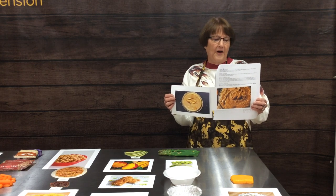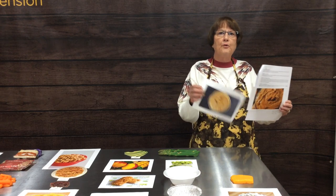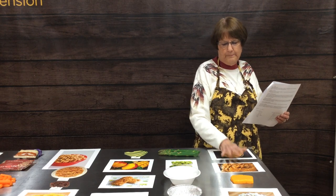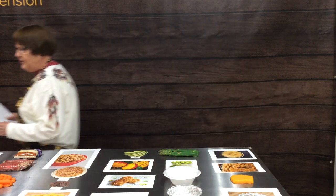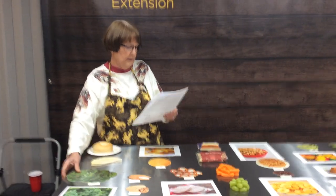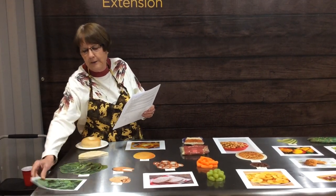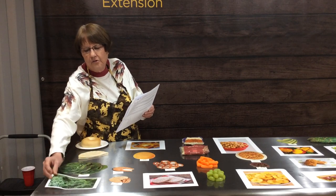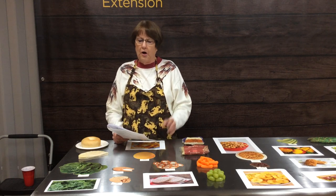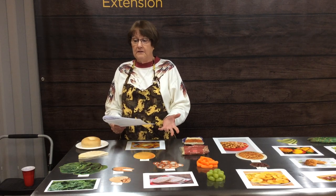Number seven: almond butter versus cashew butter — both great toast or tortilla toppers. Two tablespoons of almond butter is 205 calories while cashew butter is 190 calories. Both are pretty calorie-laden, so eat them sparingly. For number eight, comparing kale to spinach: a half cup of spinach is 22 calories and a half cup of kale is 19 calories — both very low in calories and great blended together in a salad.